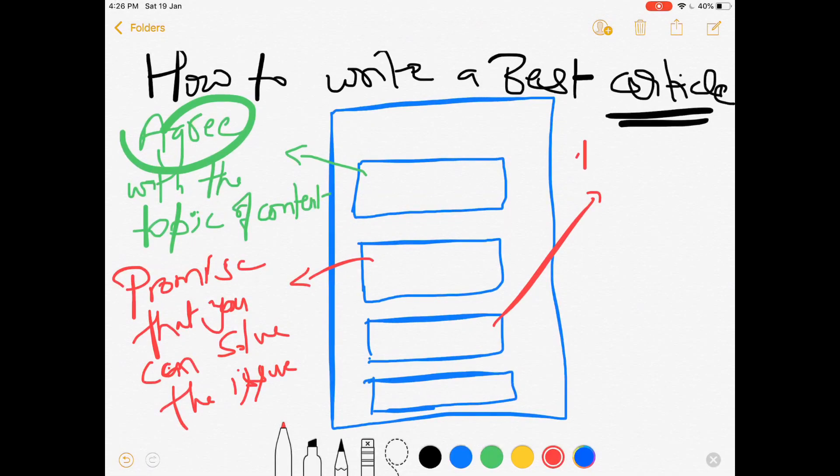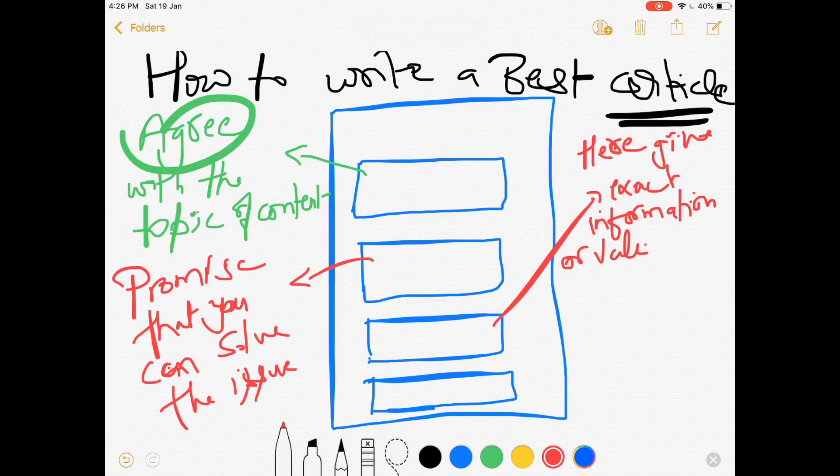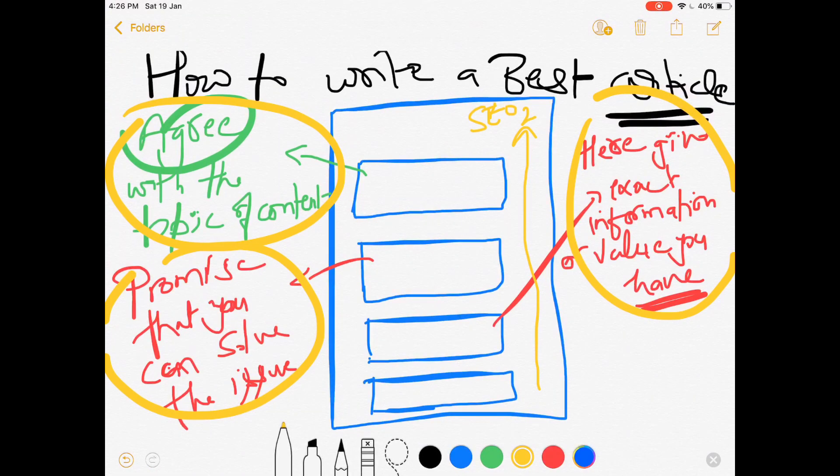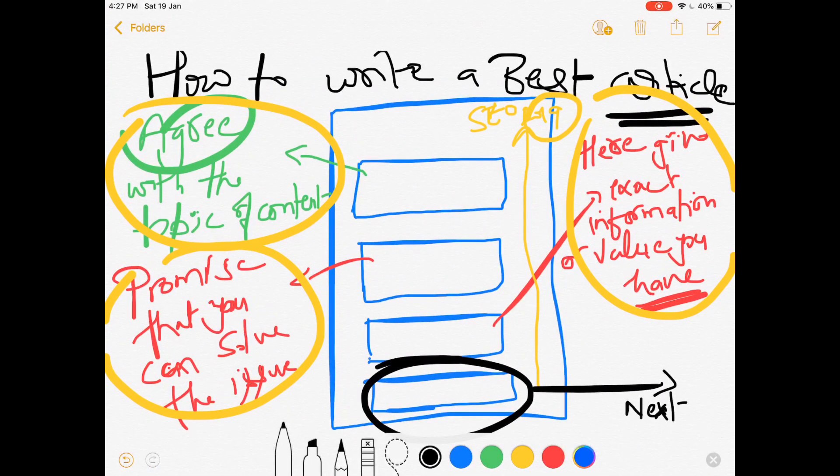In the third section, you have to give the exact value or information which your reader wants to know, and for that they visit your website. In the fourth section, you have to give some more value, which will be discussed later in this video. These three paragraphs are critical for ranking, so you have to focus on all of them with a proper layout.